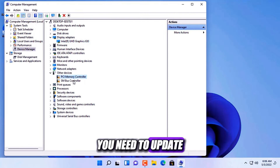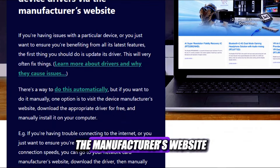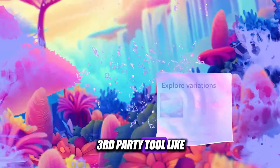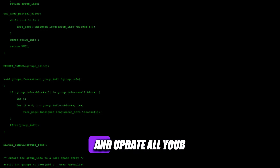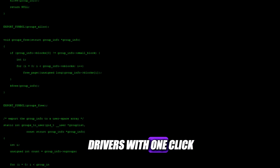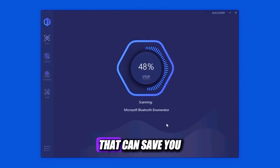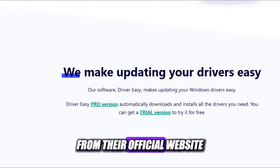To fix this, you need to update your driver from the Device Manager, or download it from the manufacturer's website. Alternatively, you can use a third-party tool like Driver Easy, which can automatically scan your system and update all your drivers with one click. This software is reliable and user-friendly and can save you a lot of time and hassle. You can download it for free from their official website.